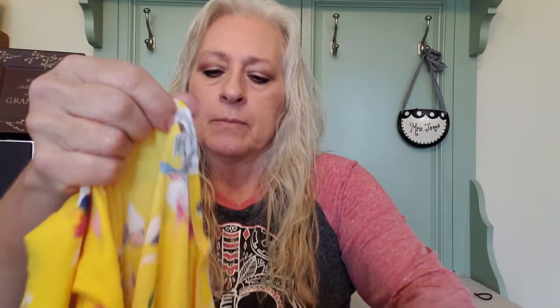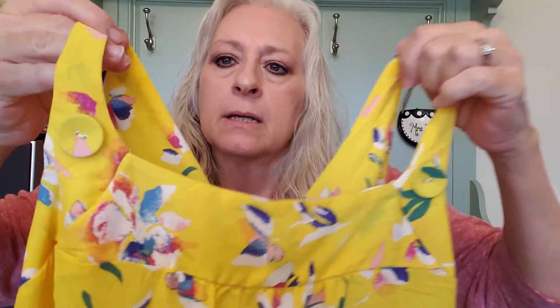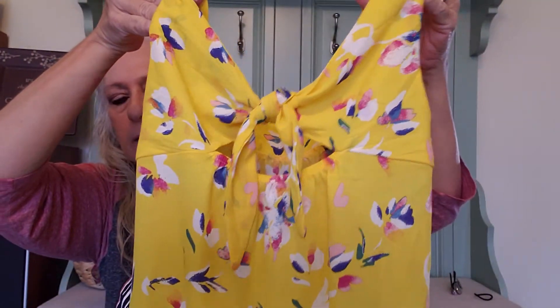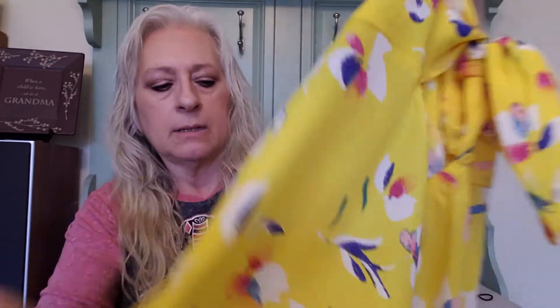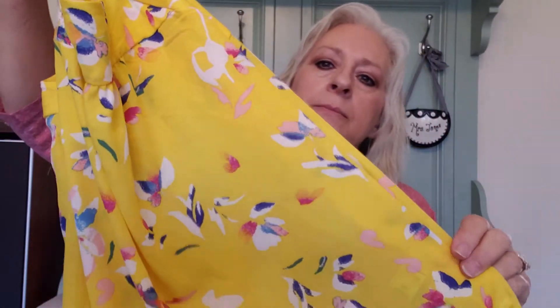Here we have an Ophelia Row, size small. It is just a small summer tank. It's got cute little buttons embellished on the front, a keyhole tie in the back, and a fine yellow floral print. It's bright but really cute — good for summer. We're looking to get about $8 to $12 on that on both platforms.